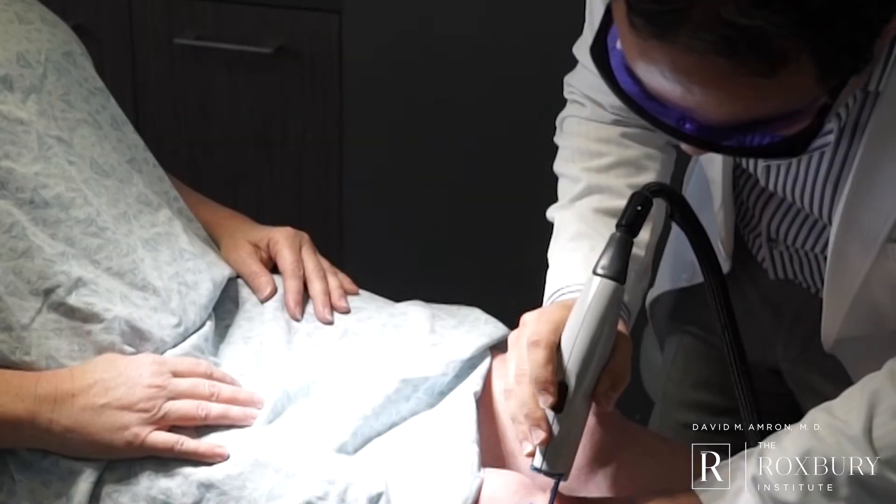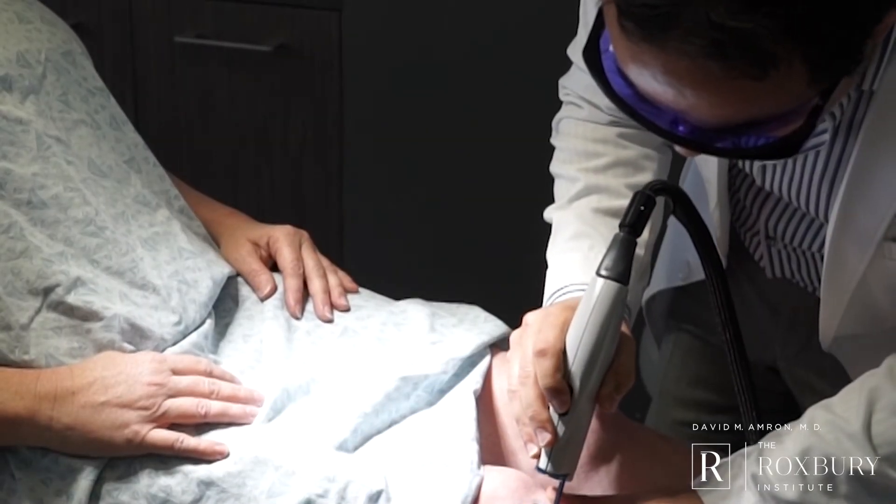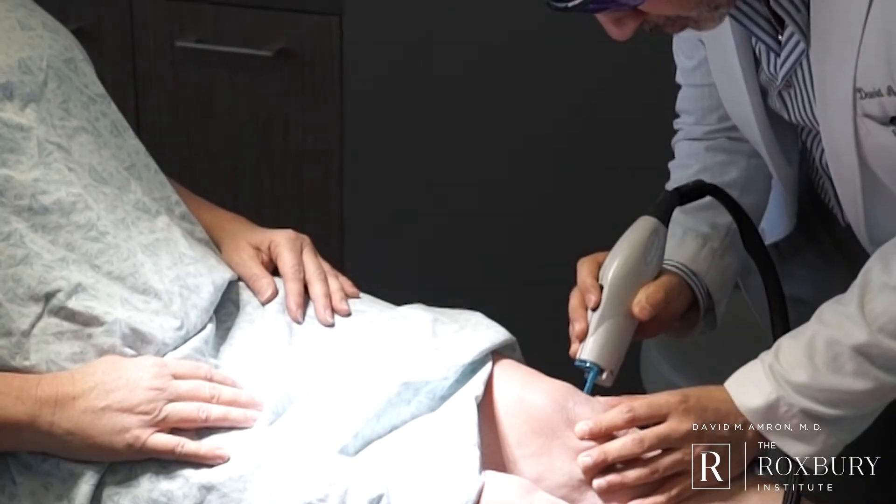Usually, by using certain specific lasers — either a pulsed dye laser or another vascular laser — and doing a few treatments, that redness will tend to go away as time goes on.